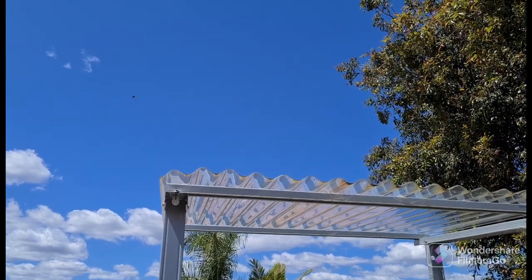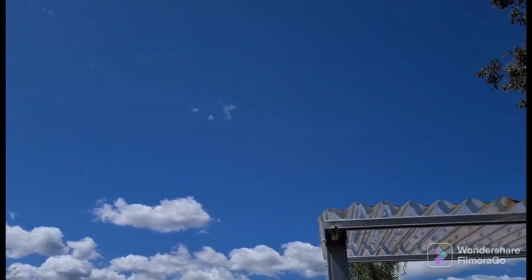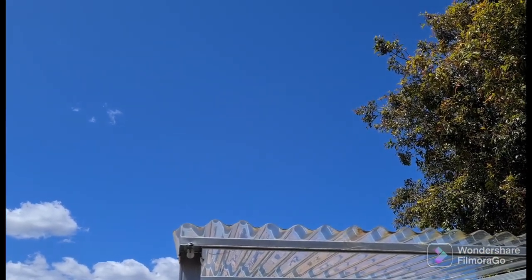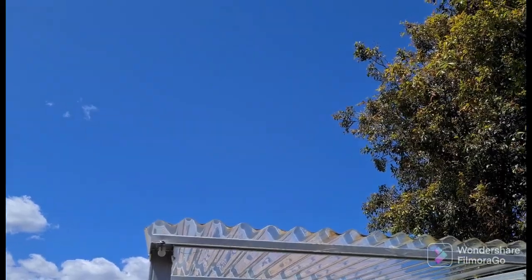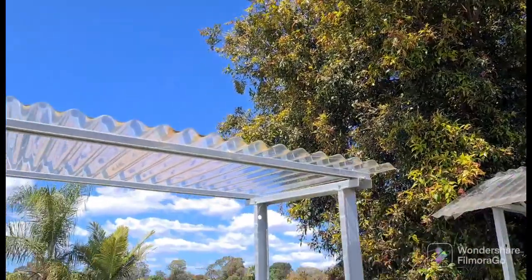Hi guys, still on the video. You can see today it's very sunny, which is unusual because the next two weeks is going to be rain. We get a lot of rain — we've had a lot of rain the last three years here in Sydney, so it's nice to see a nice sunny day.